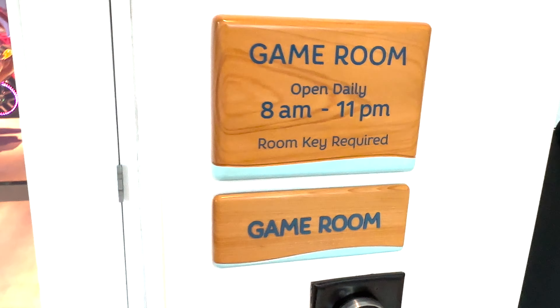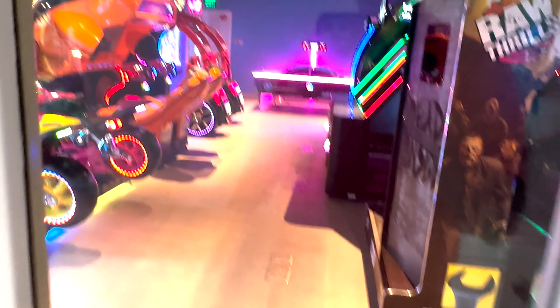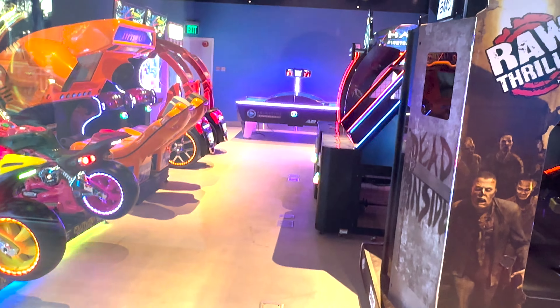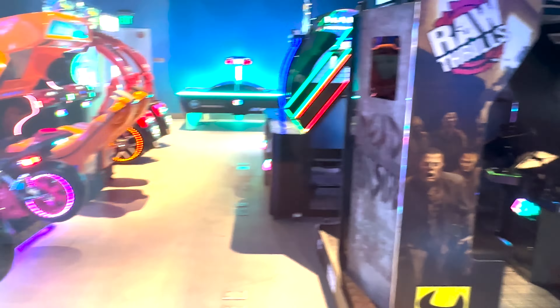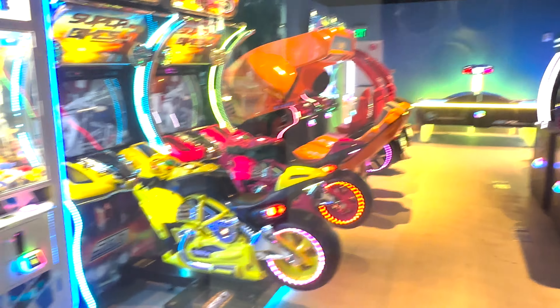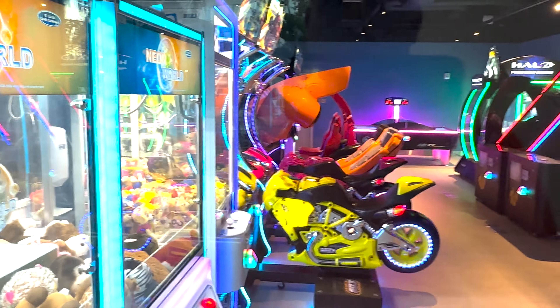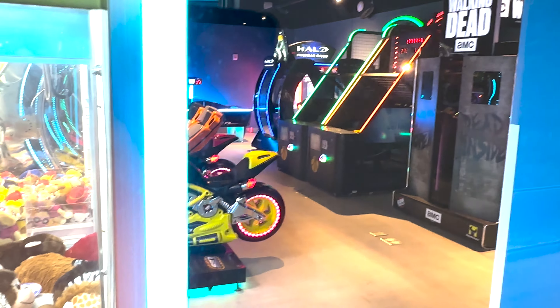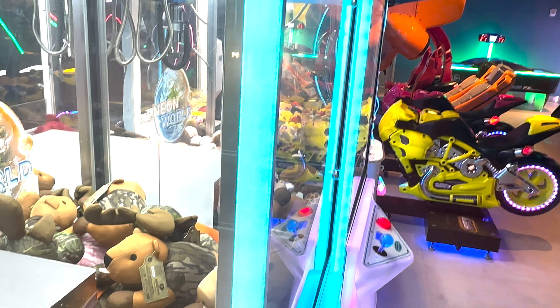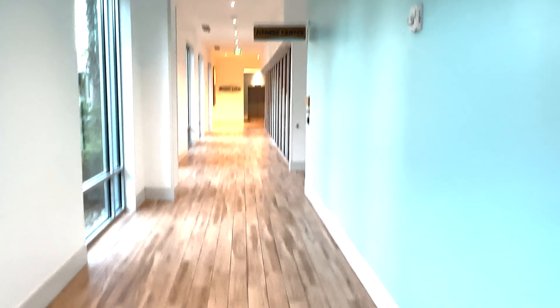I'm going to check out the fitness center and the game room. They do have an ATM here. The game room doesn't open until eight o'clock, but let's take a peek — there's a pretty good size hotel arcade. Halo, some sit-down games, the Walking Dead sit-down game, a little air hockey, a claw machine. About ten big games total — a little basketball. Not the biggest, but definitely not the smallest I've ever seen.